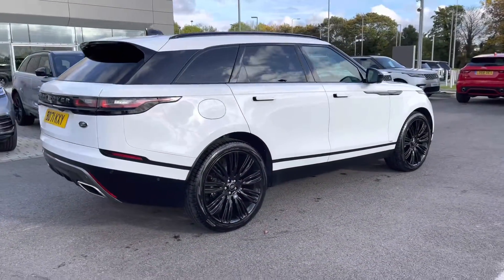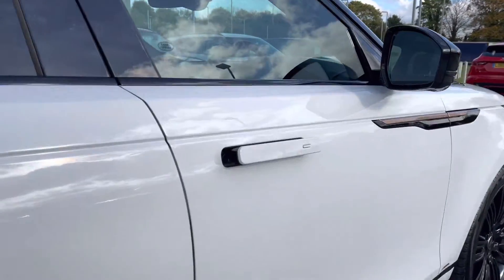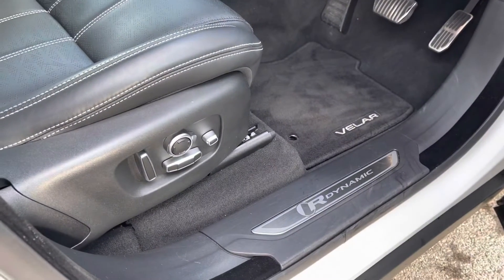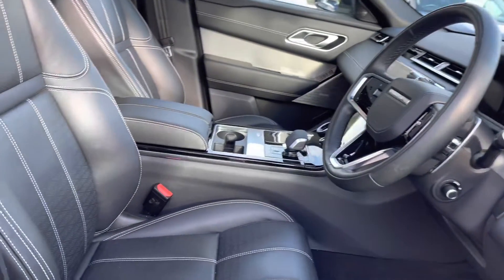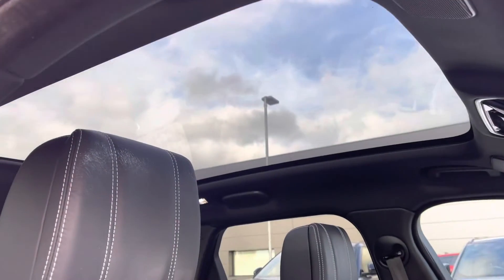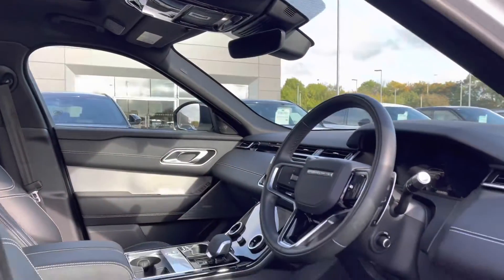Continuing around the car you have privacy glass, black roof rails and keyless entry. Going into the driver's side you have R-Dynamic tread plates, electrically adjustable front seats, a leather steering wheel, shadow aluminium trim finisher for a sleek interior, perforated grained leather seats and a fixed panoramic roof allowing a lot more light into the car and really brightening up your interior.